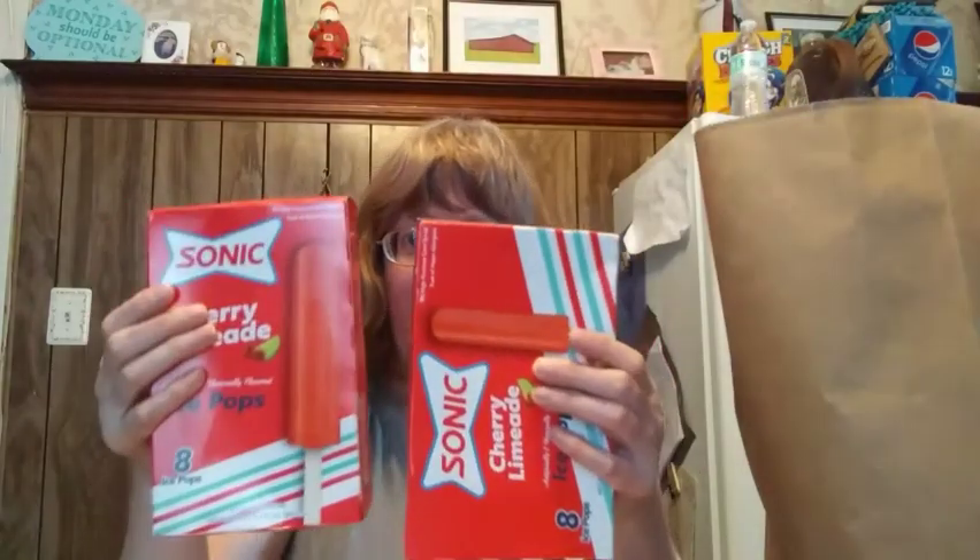I've got to get these into the freezer. These are the Sonic Pops Cherry Lime and my 11-year-old absolutely loved them — they're an 8-count. I got two boxes, so for two bucks you get 16 popsicles, which is a great buy.